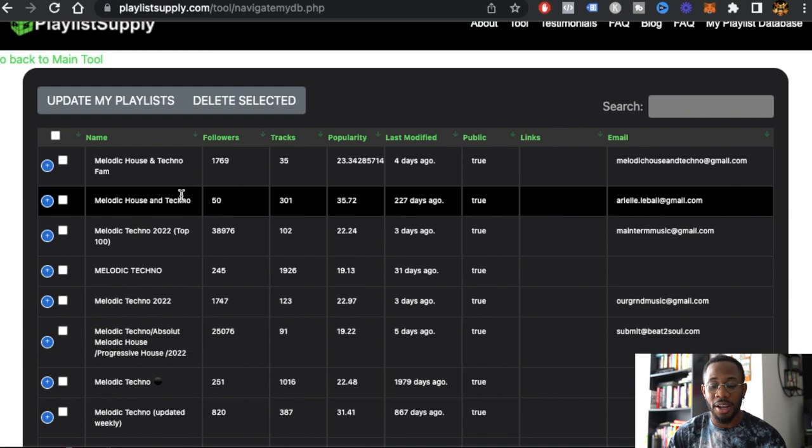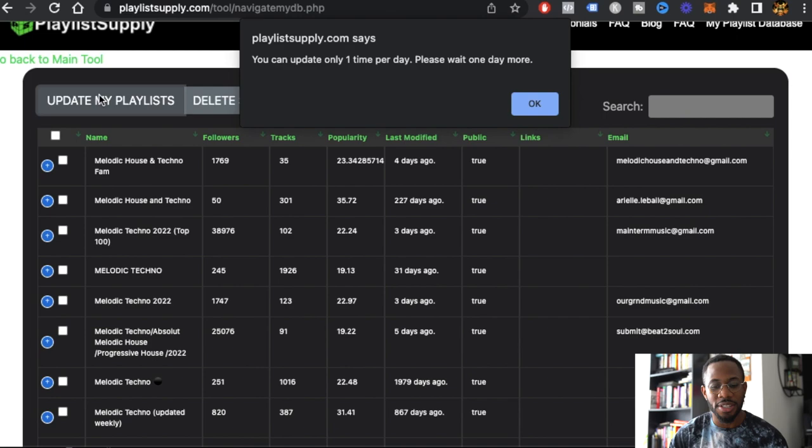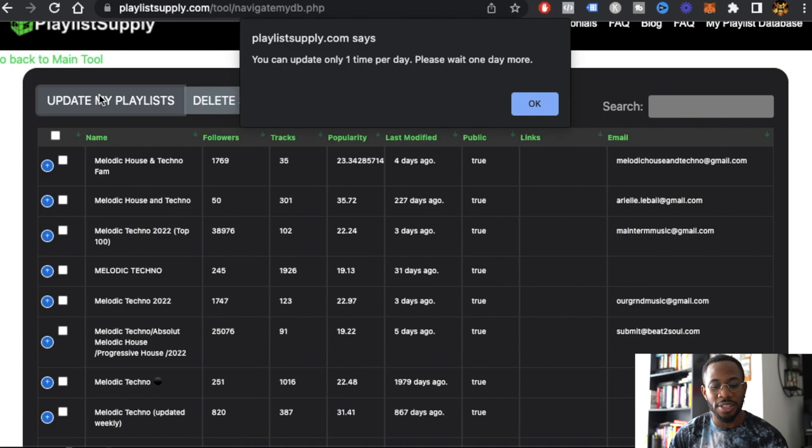I highly recommend going and using Playlist Supply — it gives you everything all in one place. If you want to do the manual search yourself, you can, but it takes super long. If you want something that speeds up the process and lets you start building your own database, Playlist Supply is the way to go. I'm going to click 'Update My Playlist' — and as expected, it's not going to work because I already updated earlier today. You can only update once a day, so I'm going to wait until tomorrow.